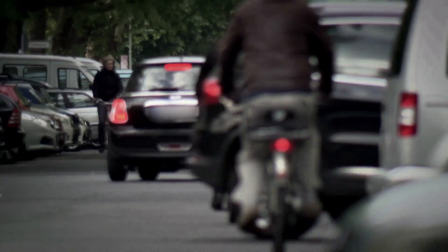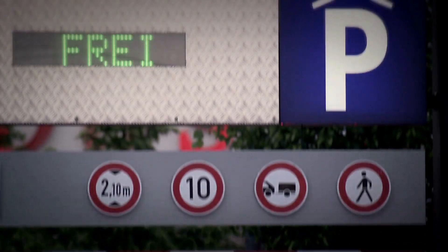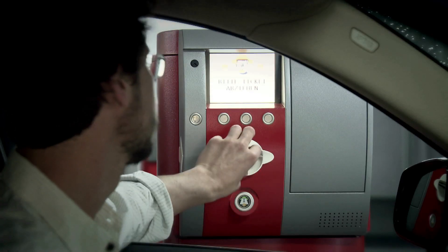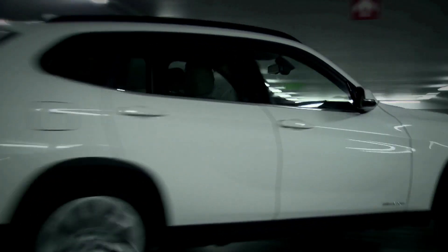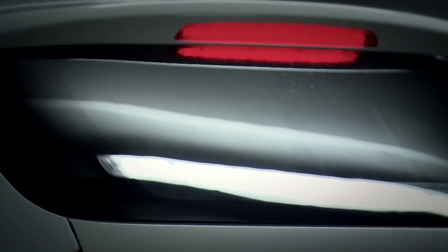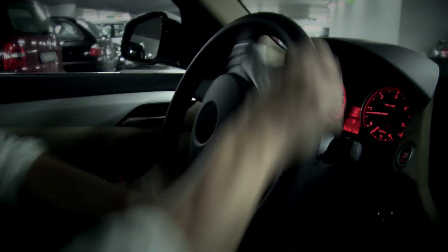Busy streets with nowhere to park. So drivers escape to the parking garage. But here too they face a stressful, time-consuming search for that last empty parking space. And when they find it, they have to manoeuvre the car into a tight space where every millimetre counts.